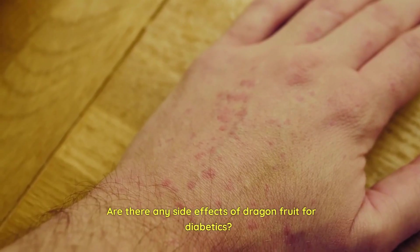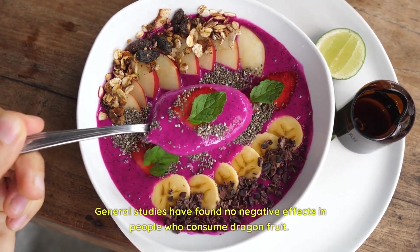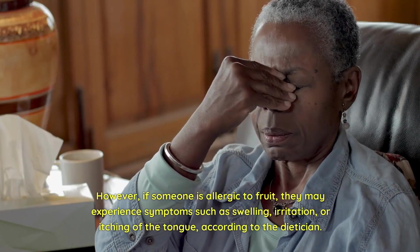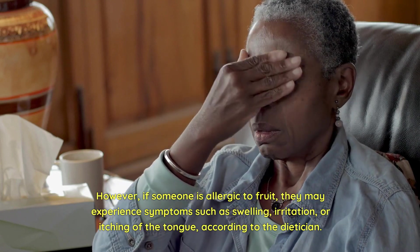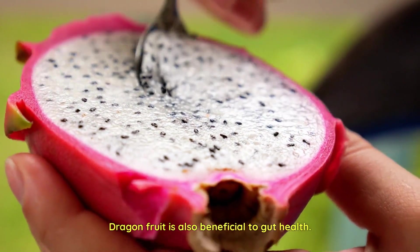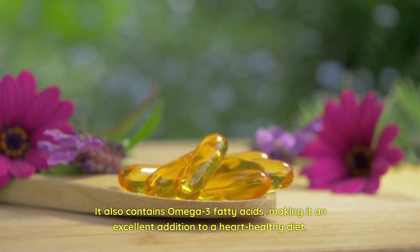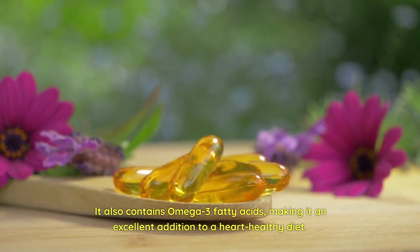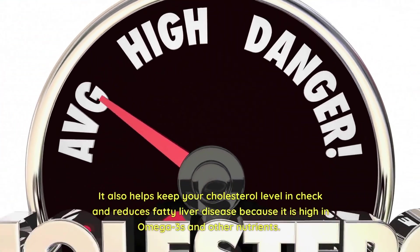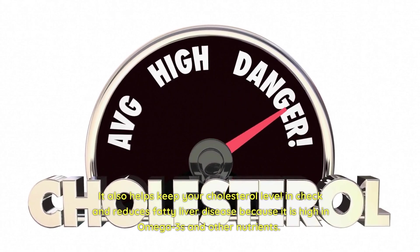Are there any side effects of dragon fruit for diabetics? General studies have found no negative effects in people who consume dragon fruit. However, if someone is allergic to fruit, they may experience symptoms such as swelling, irritation, or itching of the tongue, according to the dietician. Dragon fruit is also beneficial to gut health. It also contains omega-3 fatty acids, making it an excellent addition to a heart-healthy diet. It also helps keep your cholesterol level in check and reduces fatty liver disease because it is high in omega-3s and other nutrients.